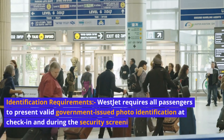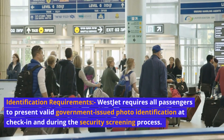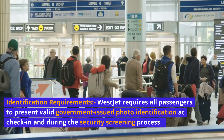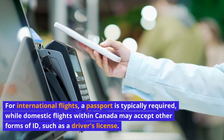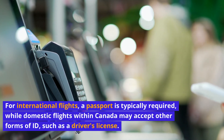Identification requirements: WestJet requires all passengers to present valid government-issued photo identification at check-in and during the security screening process. For international flights, a passport is typically required, while domestic flights within Canada may accept other forms of ID, such as a driver's license.